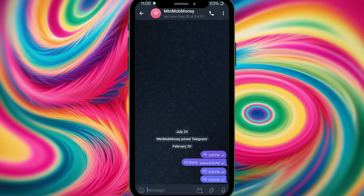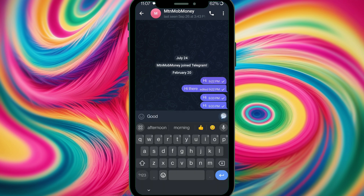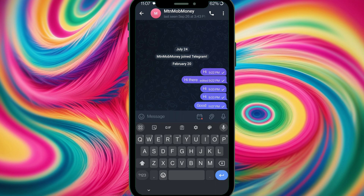Send silent messages — sometimes you want to send a message without disturbing someone. I long press the send button and select 'Send without sound.' The message has been sent but it will be delivered silently without any notification. This feature is best for sending someone a message while they're in a meeting or sleeping — it's a game changer.